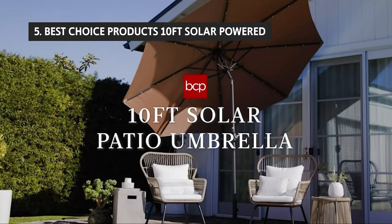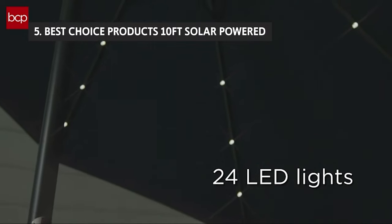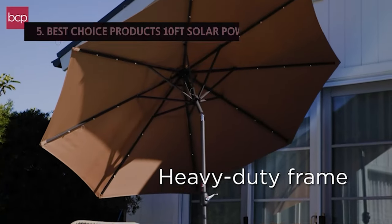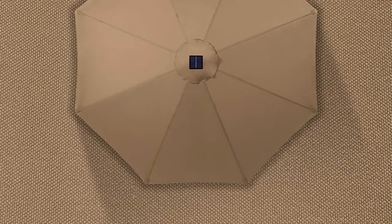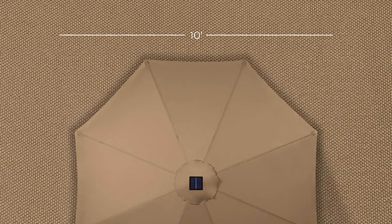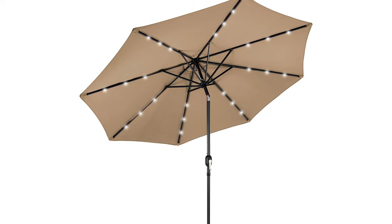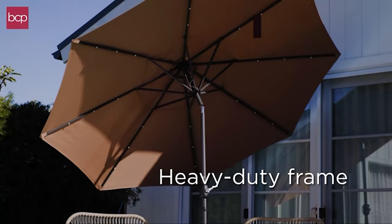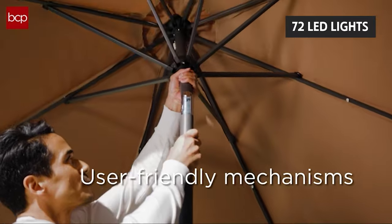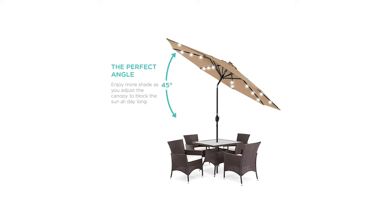The fifth product on our list is the Best Choice Products 10-foot solar-powered double umbrella. The impressive 90-degree canopy pivots upward on a sleek one-pole frame, and the 360-degree tilt function ensures you can cover your table or lounge chair from all angles. The umbrella's 93% screen-to-pole ratio makes it one of the roomiest umbrellas we tested, and the 72 LED lights cast plenty of light for dining and reading. It has a nice steel frame and is surprisingly easy to put up and take down.